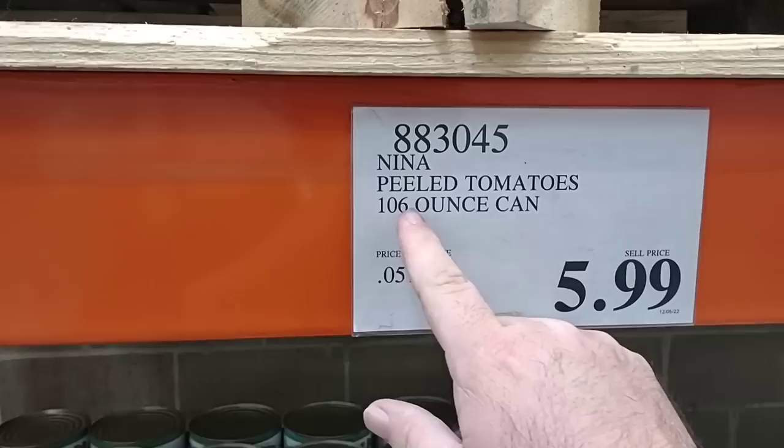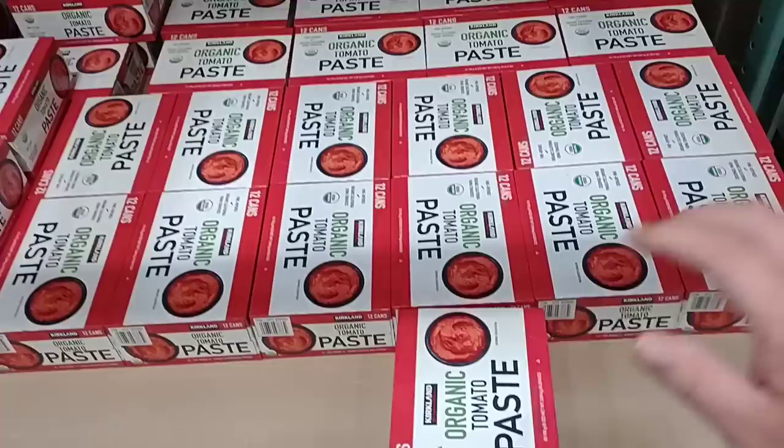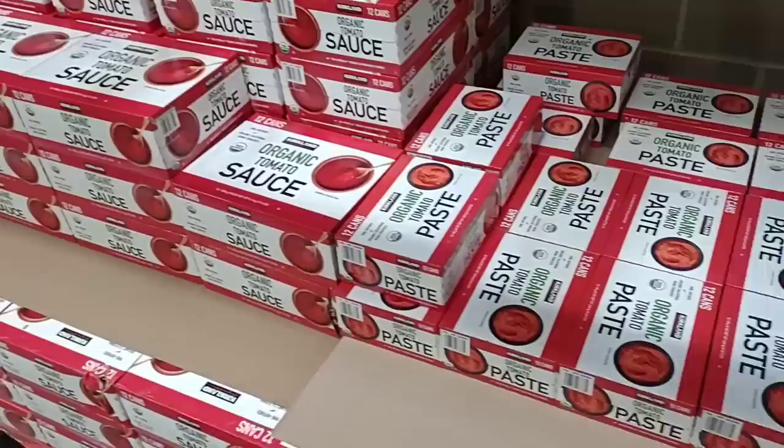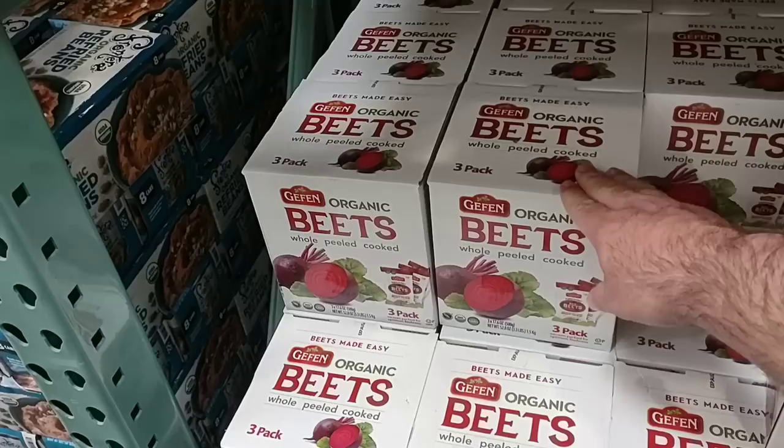Somebody asked if I saw these last time I was here — the Nina whole peeled tomatoes. No, I didn't — they did not have these. They are $5.99 for a 106-ounce can. They do have their 12 cans of the organic tomato paste back in — Kirkland brand. This is good stuff — $8.49, good price. And they have the organic diced tomatoes — $6.99 for eight 10-ounce cans. Still less than a dollar a can.